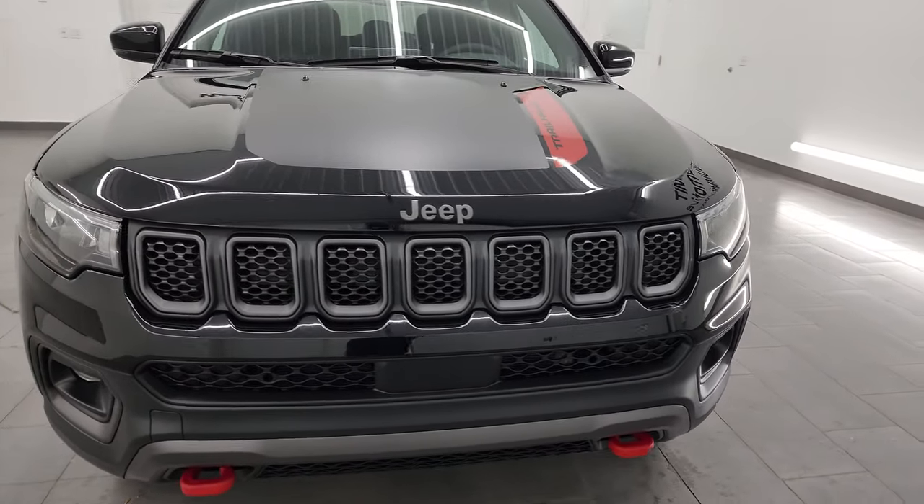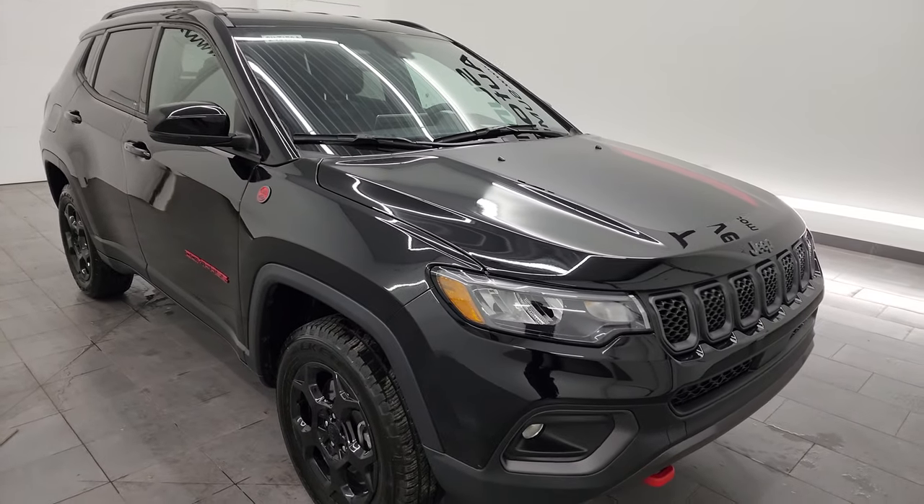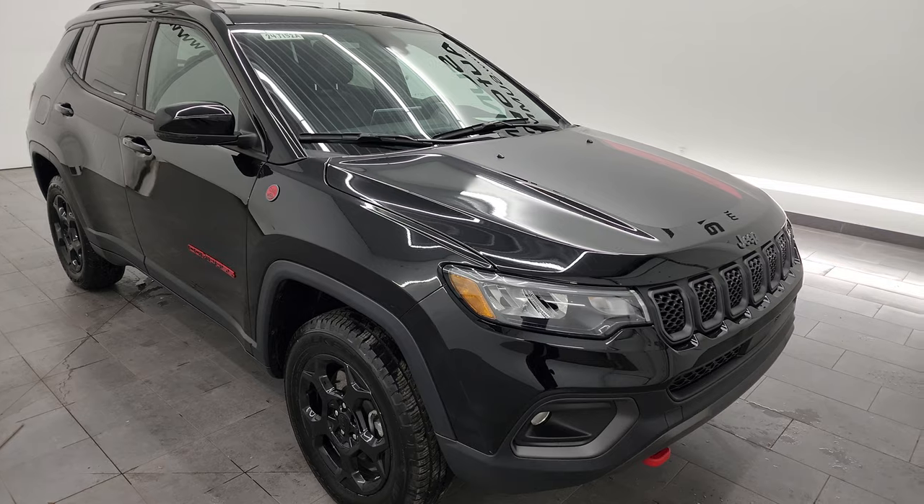This Jeep has been fully safetied and inspected by our service shop, has a fresh oil and filter change, all the fluids have been checked and topped off, and this Jeep is 100% ready to go.